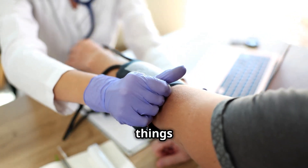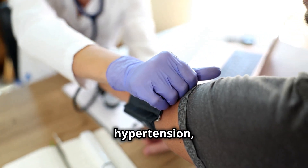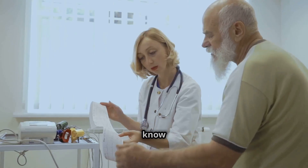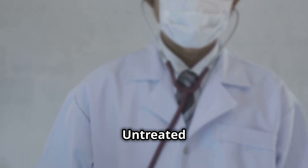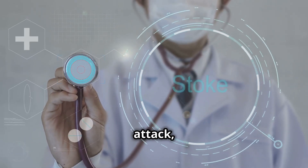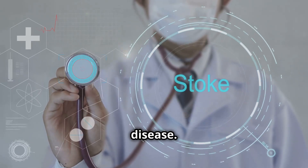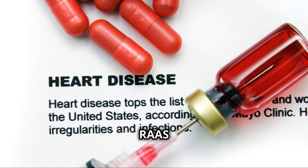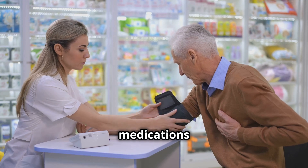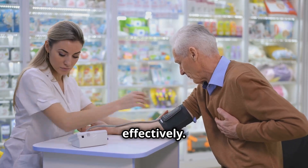We're kicking things off with hypertension, often dubbed the silent killer. Many don't even know they have it. Untreated hypertension risks stroke, heart attack and kidney disease. We'll cover the RAAS system, lifestyle changes and medications to manage hypertension effectively.